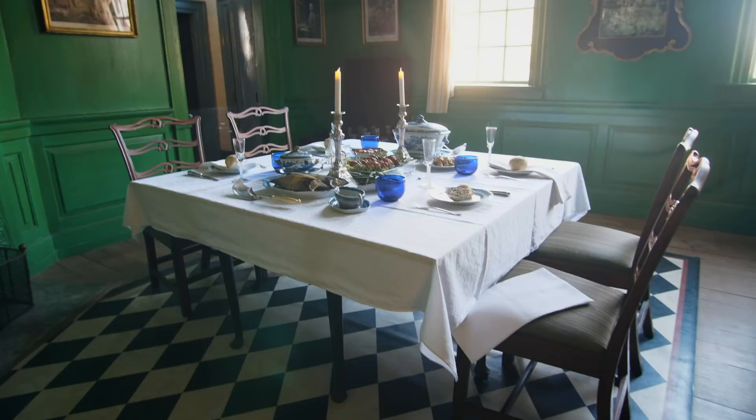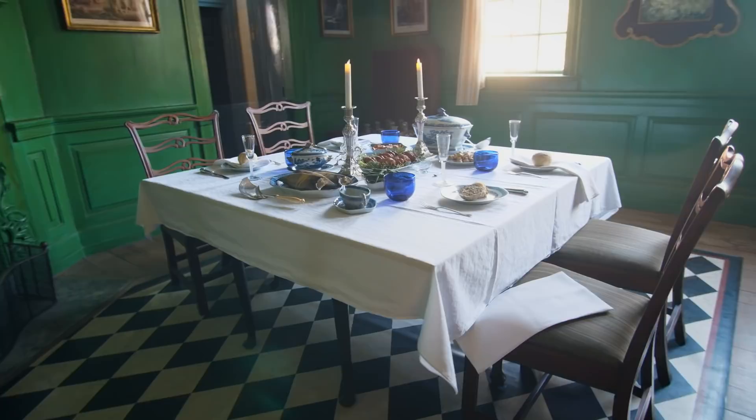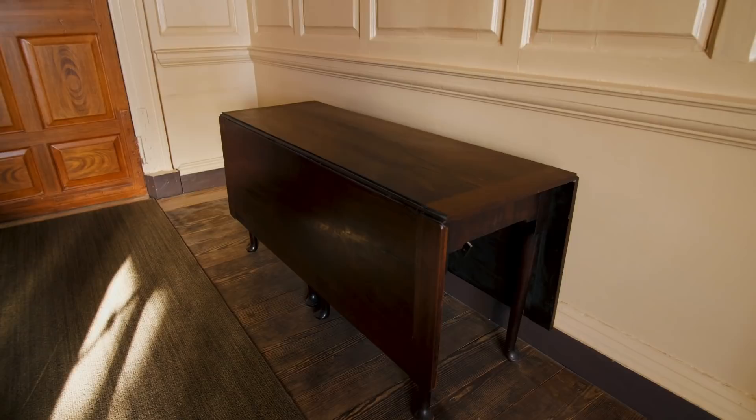Something else that's pretty interesting: this dining room table is kind of small, so whenever the Washingtons would have a dinner party, this table could be joined with another table and then moved to the new room, which is where we're heading in a little bit.